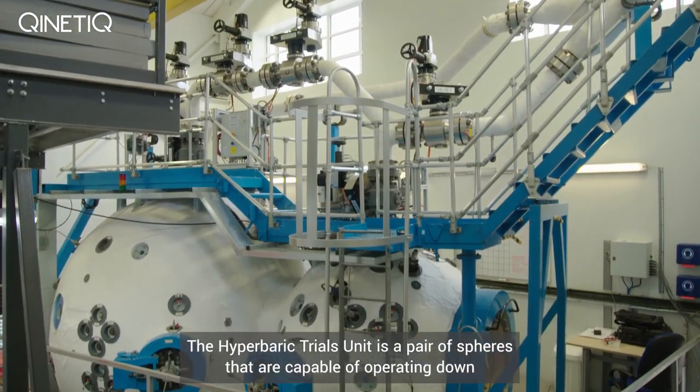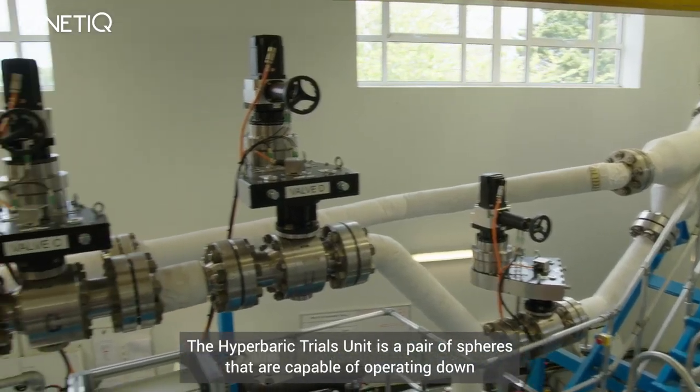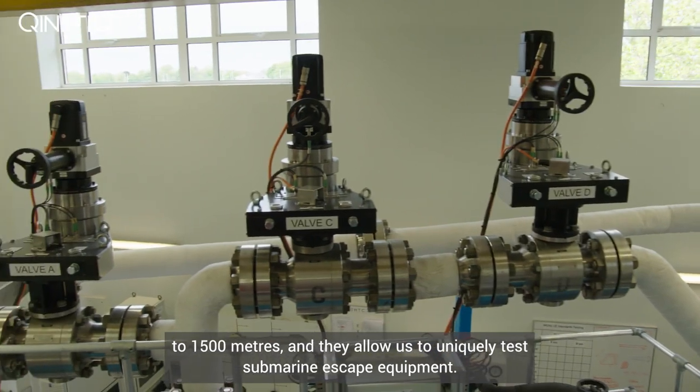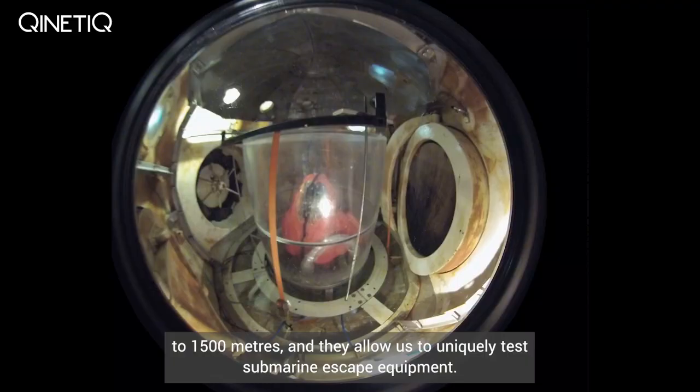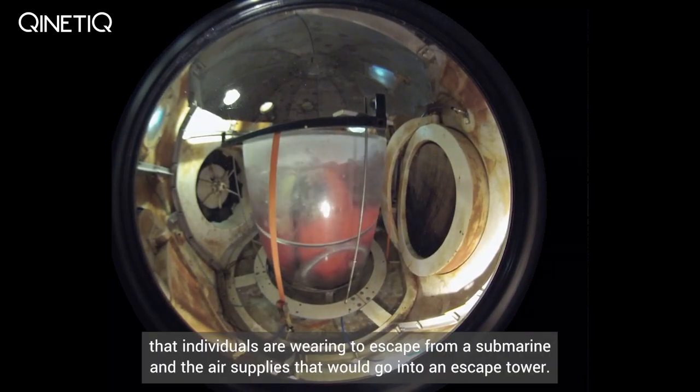The Hyperbaric Trials Unit is a pair of spheres capable of operating down to 1,500 metres, and they allow us to uniquely test submarine escape equipment — that is, the escape suits that individuals wear to escape from a submarine and the air supplies that would go into an escape tower.